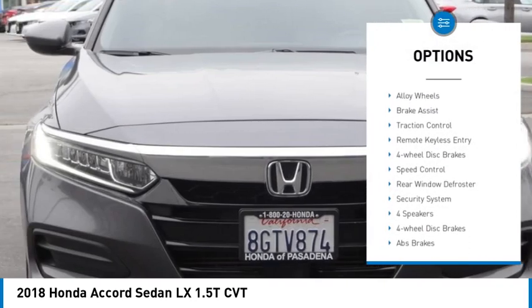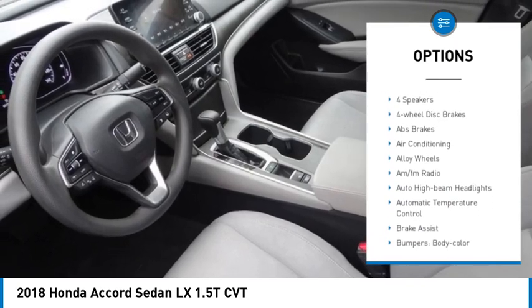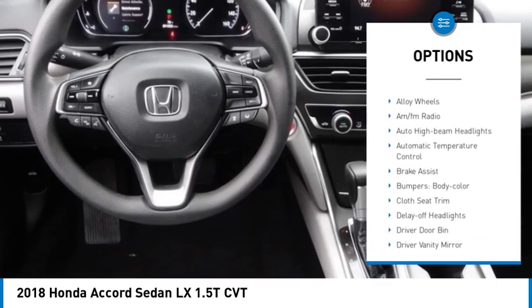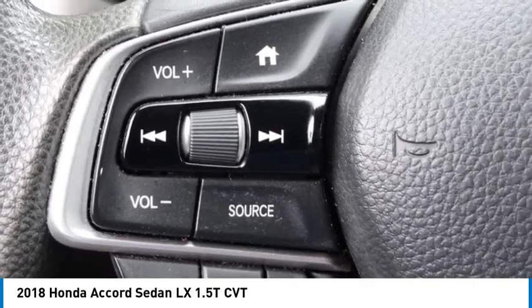Electronic stability control. Alloy wheels. Brake assist. Traction control. Remote keyless entry. Four wheel disc brakes. Speed control. Rear window defroster. Security system.